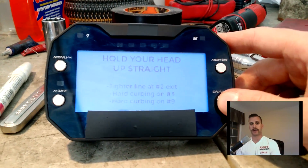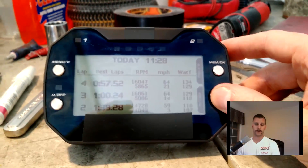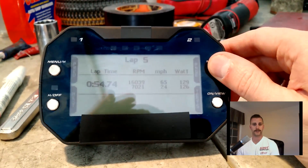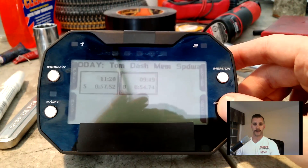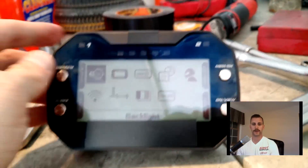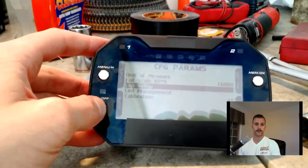The unit we got at Super Nationals is a pre-production beta test unit. They're just putting the final touches on the software side — the stuff that runs on your computer that allows you to do the setup and configuration of the Micron 5. So we did all our configuration right on the screen, the same way you would with a Micron 4 using the enter, exit, and left/right buttons. Everything still works just fine like that. Data review on screen also happens pretty much the same way as on the Micron 4 — your best lap, best three laps, the histogram of your lap times — it's all still there.